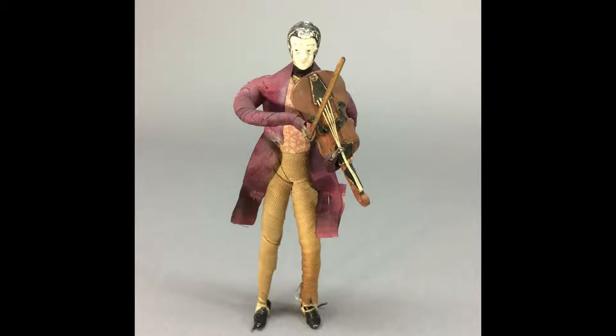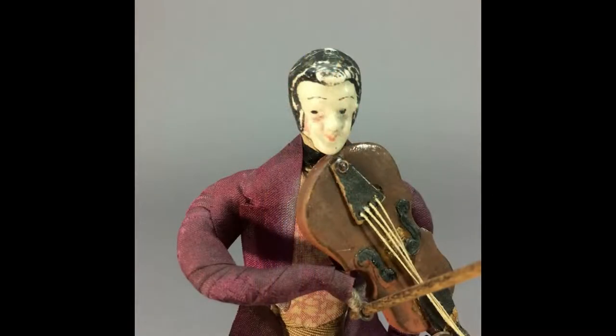Here's another antique miniature musician. This fiddle player is 6⅜ inches tall. His head is either made from wax or coated in wax — not sure. His body is similar to the previous doll, with the same metal feet. In one hand he holds a stick representing his bow, and his fiddle is made from cardboard, wood, and string.